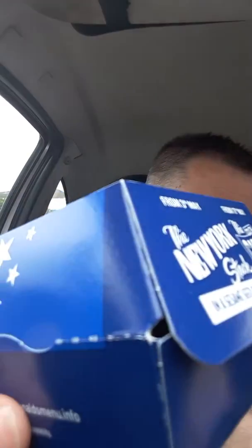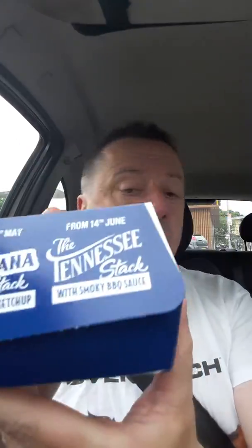Taste of America — so there's your burger. We've already done the New York Stack. The South Carolina Stack had a huge amount of views. So this week it's the Louisiana, and then in two weeks time it'll be the Tennessee. So what's the Louisiana about? Let's have a look.